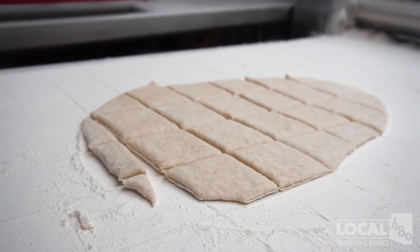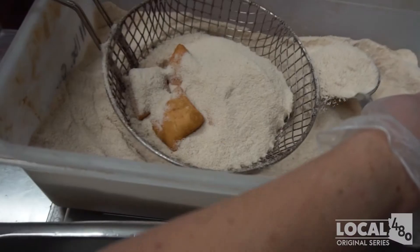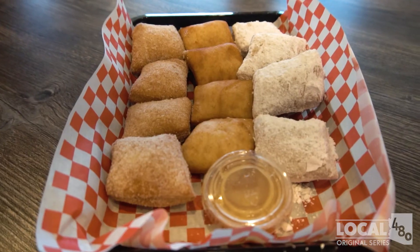Today we actually made one of our desserts — it's probably one of our most popular. It's called the dessert sampler and we make three types of dessert bites: cinnamon sugar, powdered sugar, and a plain one that you dip in honey butter. The sampler is four of each one of those.